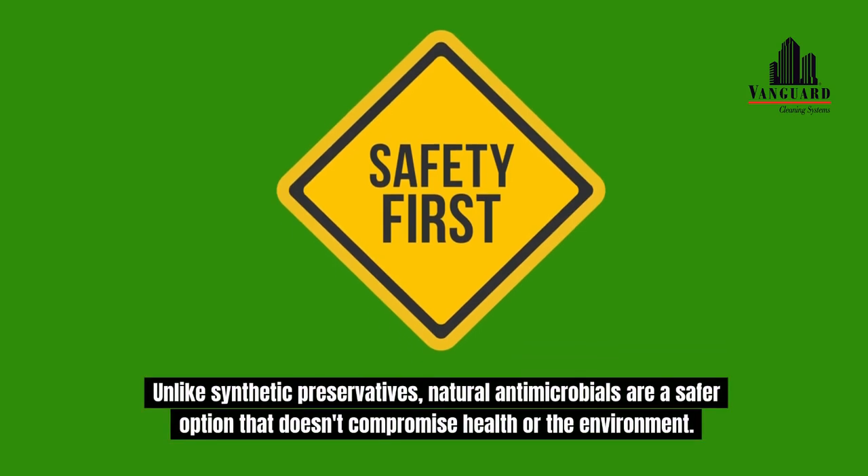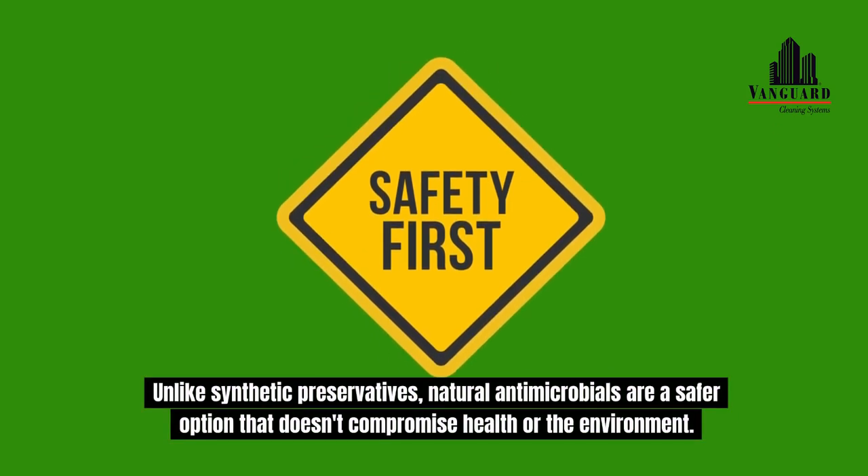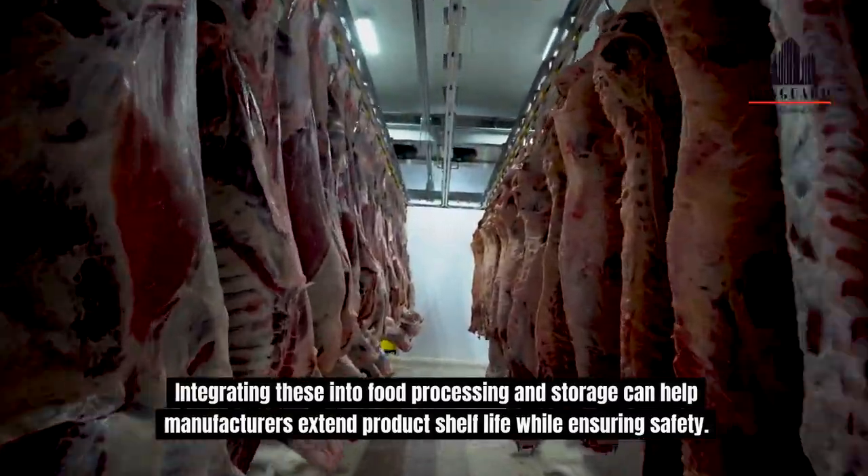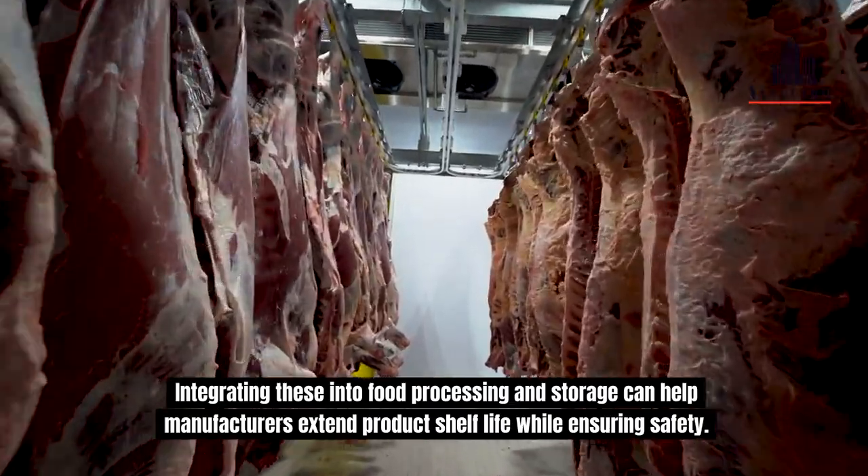Unlike synthetic preservatives, natural antimicrobials are a safer option that doesn't compromise health or the environment. Integrating these into food processing and storage can help manufacturers extend product shelf life while ensuring safety.